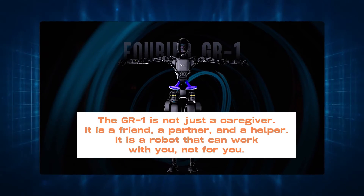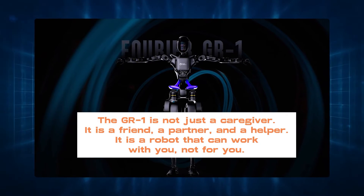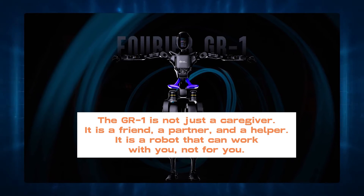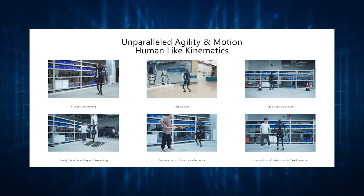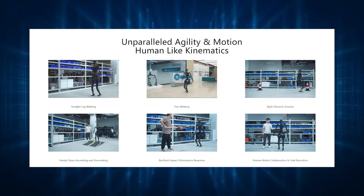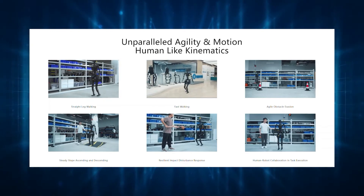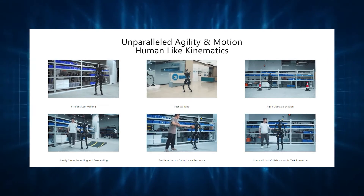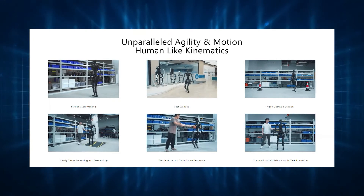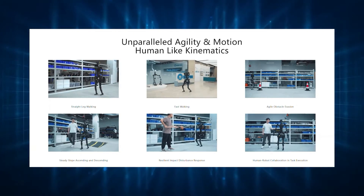The GR1 is not just a caregiver. It is a friend, a partner, and a helper. It is a robot that can work with you, not for you — a robot that can create a culture of support and well-being, and change the future of robotics and human interaction. But don't take our word for it; see for yourself how the GR1 can make a difference in various settings and scenarios.